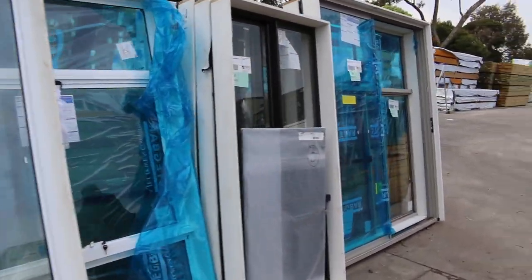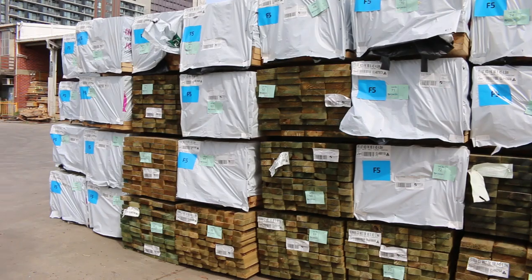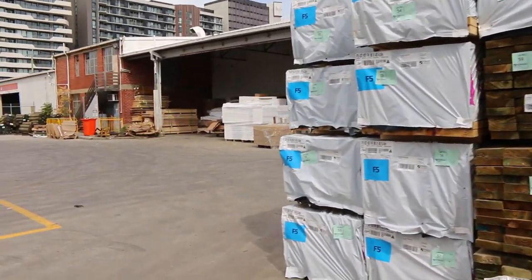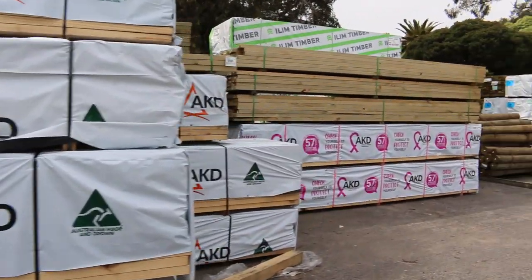As you can see, heaps and heaps of treated pine and framing pine there. Nice long lengths — up to about six metres long in the framing pine. For treated pine, most of it's up to about 5.4s. Lots of fresh stock in this week.